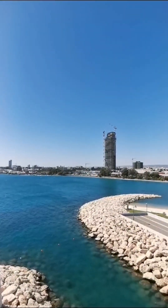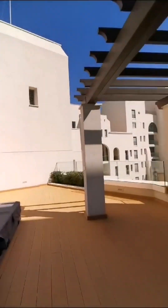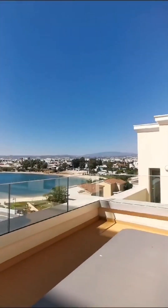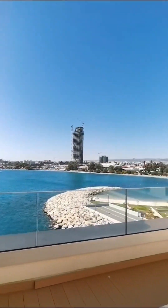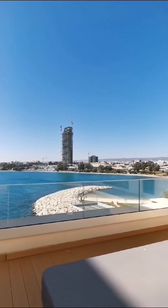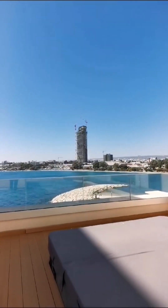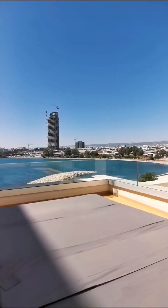In the blue flag beach of Limassol Marina. Anyone interested, I'm going to leave all the details below. You can subscribe to our channel and get more information daily — more properties, more viewings. Feel free to contact us. Thank you.